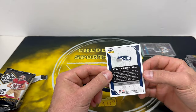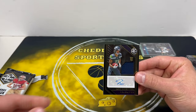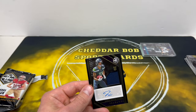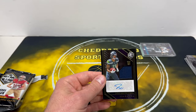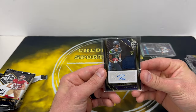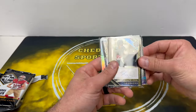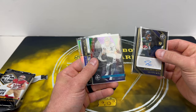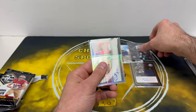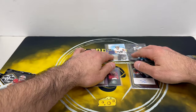I believe that is just the base RPA. They do have horizontal RPAs as well, and all the ones I've seen have been shorter printed. I'm not sure if they all are or if those just happened to be the ones I came across, but those look a little better than the vertical ones in my opinion. All in all, that was a fun little box — Jackson Smith-Njigba and a nice Dexter Jackson on-card auto out of 10. Always love getting some vet heat.